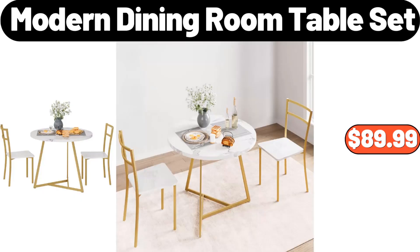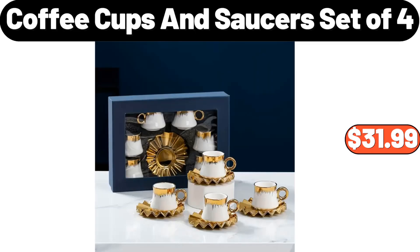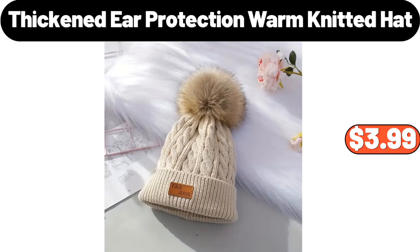Modern Dining Room Table Set, $89.99. 4 Pieces Floral Print Pajamas Set, $28.99. Coffee Cups and Saucers Set, $4.99. Thickened Ear Protection Warm Knitted Hat, $3.99.